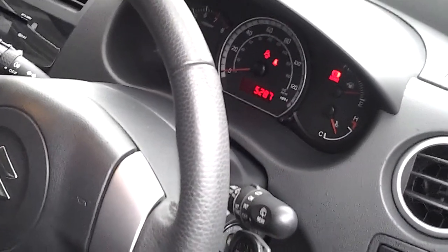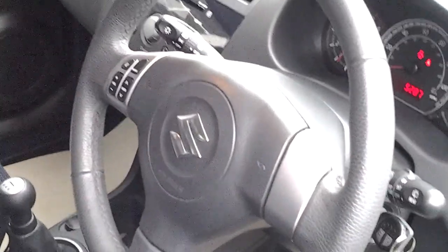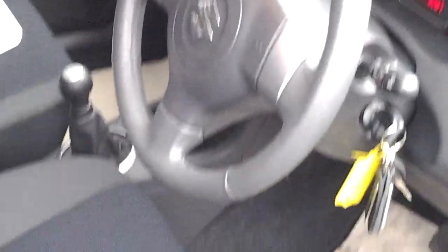This Swift has only 5,287 miles on the clock and has a full service history — two with Suzuki and one private. The owner has looked after the car exceptionally well.